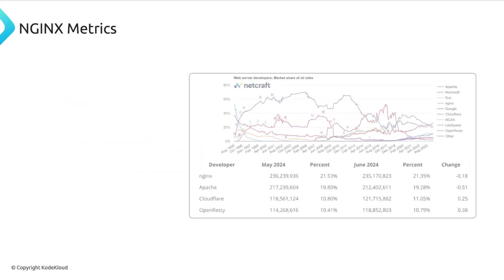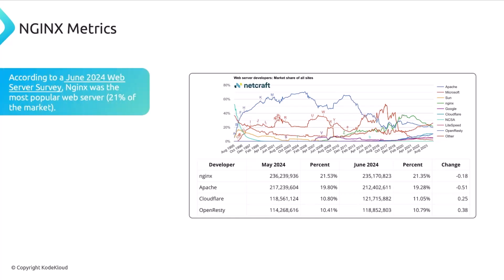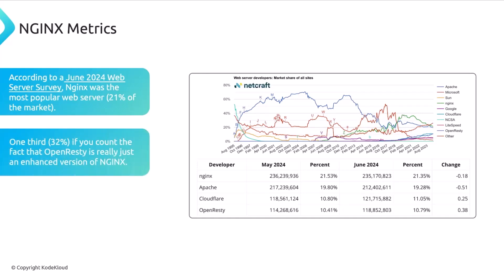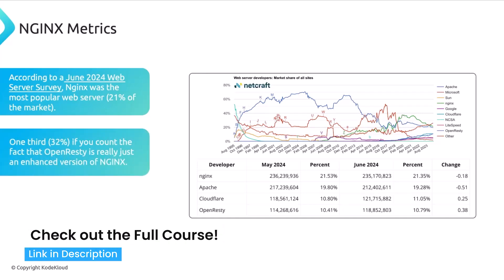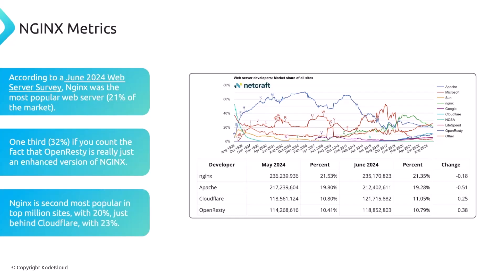A 2023 survey found that the most popular web server in use today is nginx with 21 percent, or 32 percent if you count OpenResty, which is an enhanced version of nginx. That is a third of the internet being served through nginx. Nginx is only second to Cloudflare when it comes to top million sites, and ranks number one in most market share by computers and domains.